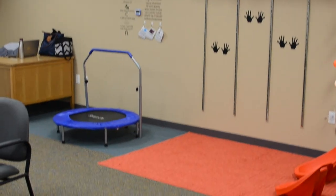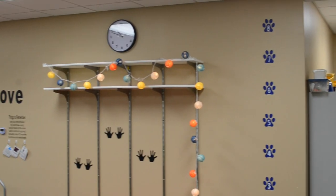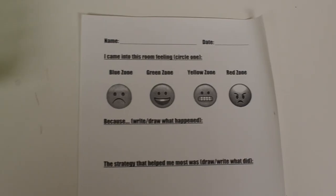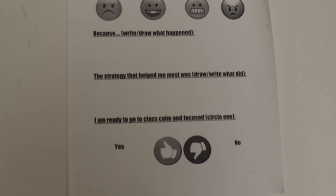Finally, the Move Zone comes equipped with a small trampoline and a jumping area to help students release some energy. After a visit, students can fill out an exit slip where they reflect on their actions and feelings.